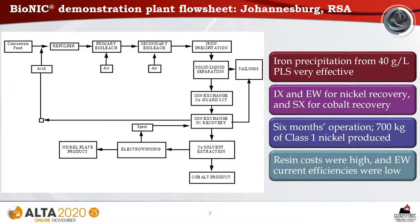High feed solids concentrations of 17.5% were found to be possible, and the residence time required was between seven and ten days. The Bionic demonstration plant flow sheet showed that iron precipitation from a PLS containing 40 grams per litre of iron was very effective. The circuit included ion exchange and electrowinning for nickel recovery and solvent extraction for cobalt recovery. This plant operated for six months and produced 700 kilograms of Class 1 nickel. However, resin costs were found to be high and electrowinning current efficiencies were low.